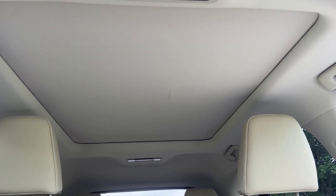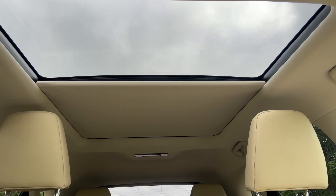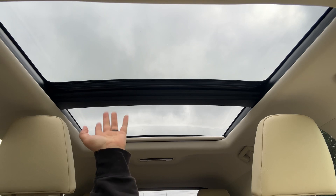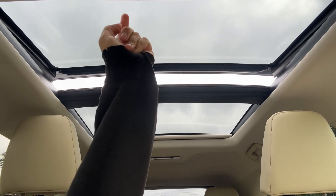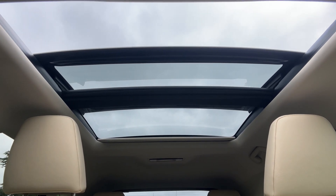The last thing I wanted to show you is the panoramic glass roof. There's a button that opens the sun blind — you can leave it like that, which lets in a lot of extra light to the cabin area. If you wish, the front section is also a sliding and tilting sunroof.